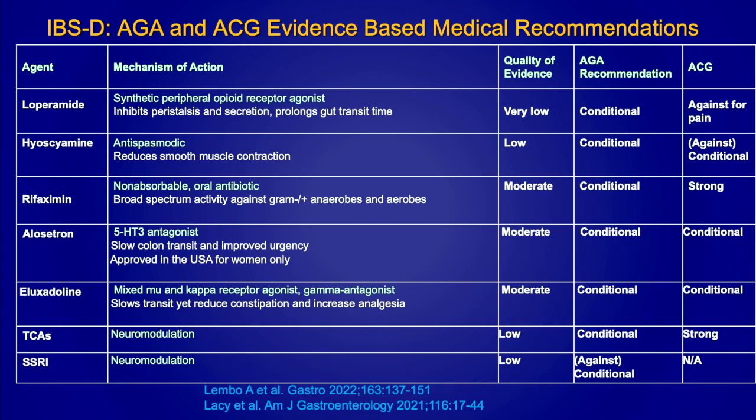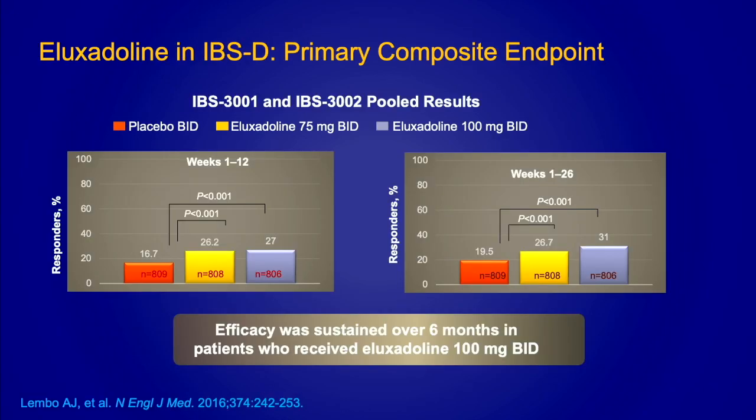For tricyclic antidepressants, they can be very helpful for IBS, particularly IBS-D — not only do they slow down colonic transit, but also modulate pain. SSRIs have not been shown to be as effective, and the AGA recommends against using them for IBS. Eluxadoline is one of the newer medications for IBS-D. It is a mu and kappa opioid receptor agonist and a delta receptor antagonist, so it helps slow transit and also helps with pain. Two pivotal studies compared eluxadoline to placebo and found it to be effective.